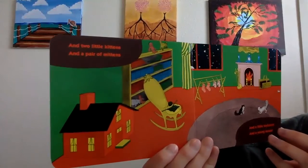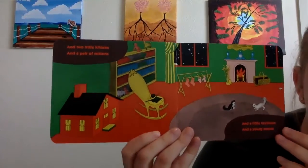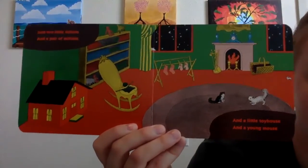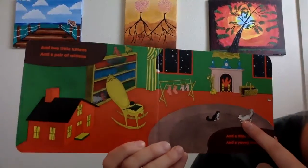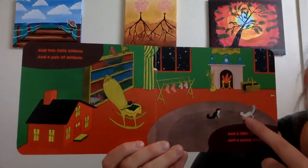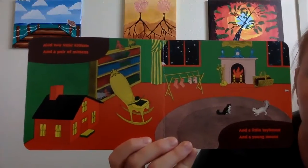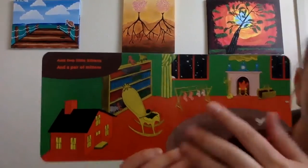And two little kittens and a pair of mittens. Do you see those kittens? Where are they? They're down here. One, two. Two little kittens and a pair of mittens. Do you see those mittens? They're hanging right there. Two mittens — they go on your hands.